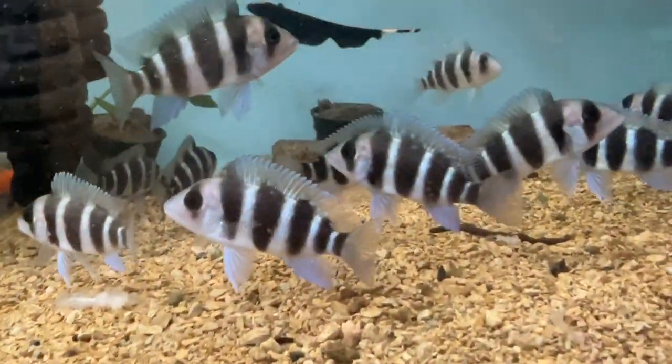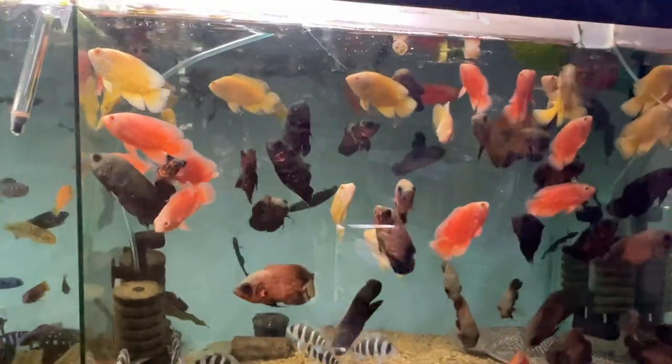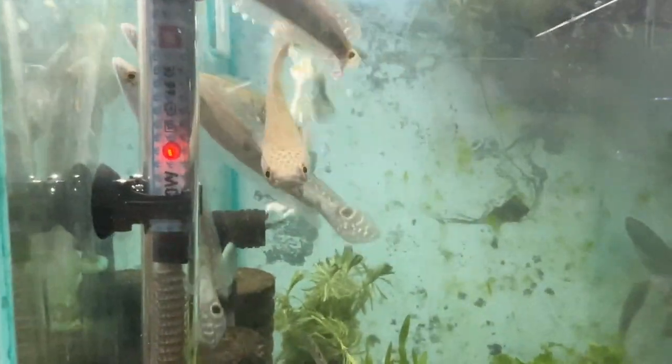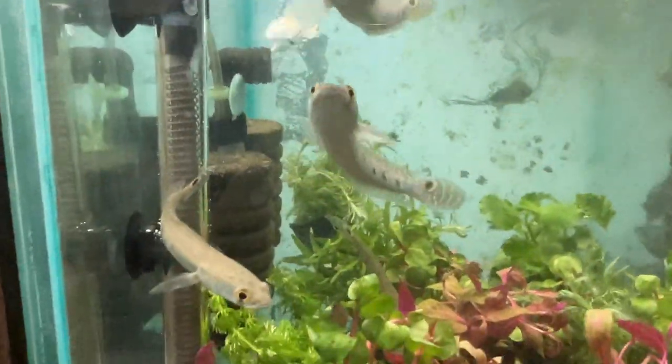There are Frontosas. Knife fish is also available. Channa is available. Three-spot gourami and plecos are also in stock.